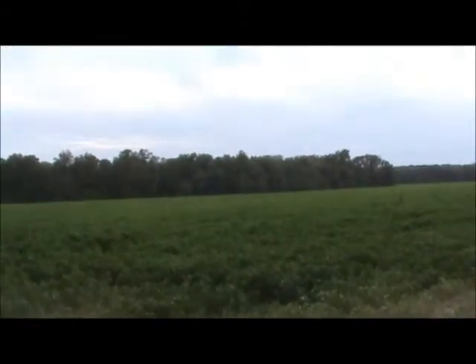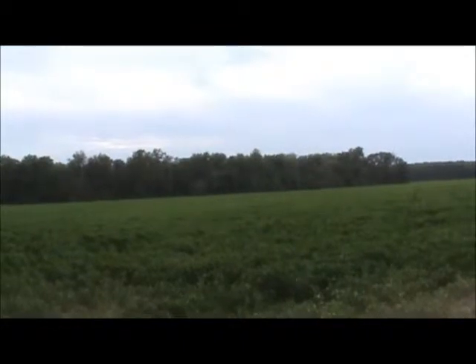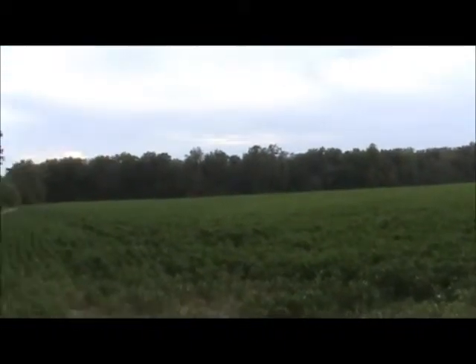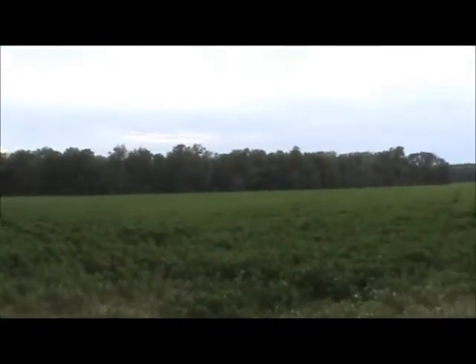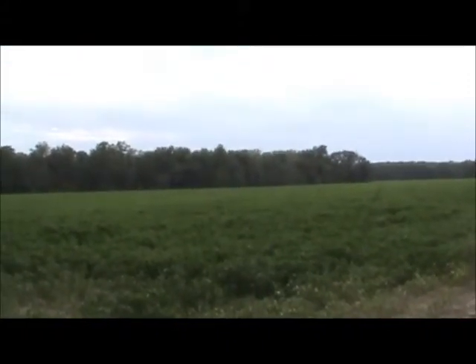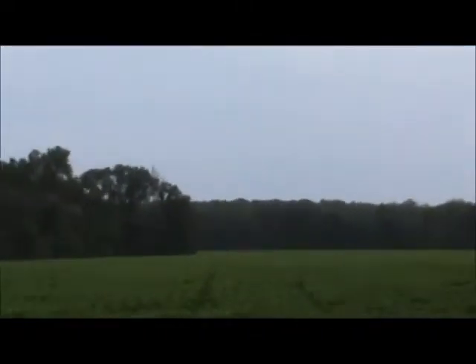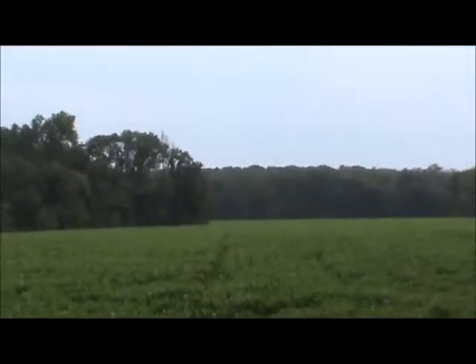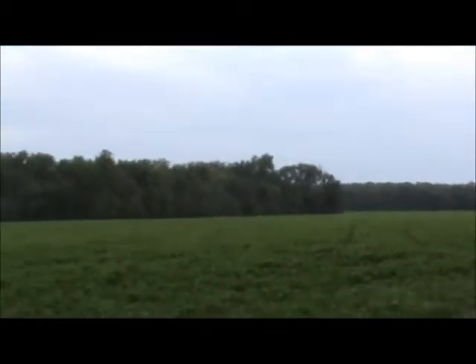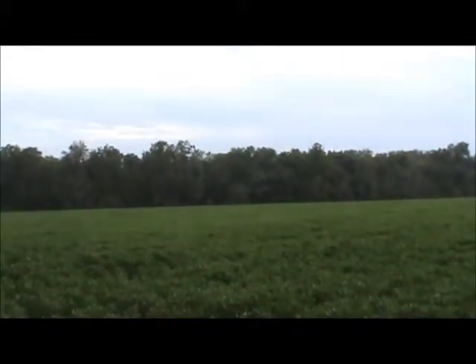This is a shot across the neighbor's soybean field looking at the 104 acres in Monroe — looking at the timber from a distance. You've got all the food here on one side, and on the other side you own all the timber, which is right there, and the Salt River is right on the back. You've got water, food, you own the bedding area, and you also have 18 acres of soybeans renting for $200 an acre.